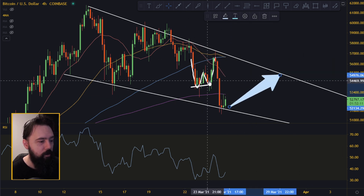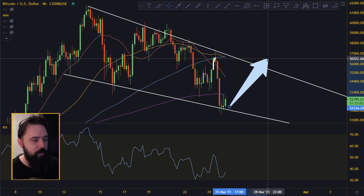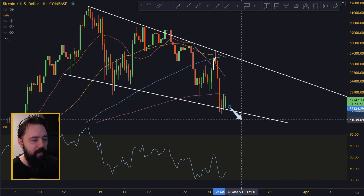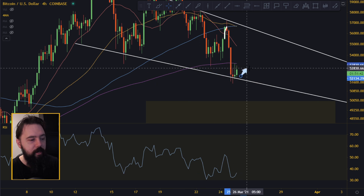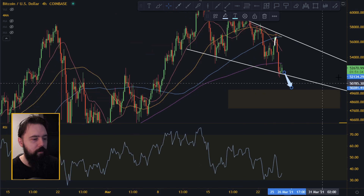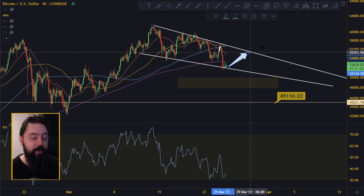The next move should be to the upside, and we should preferably break this 200 moving average on the four-hour. When we break that, we should start climbing above the 20 moving average. If we cannot break the 200 moving average, then there may be another move to the downside. If you start getting rejected by the 200 moving average and breaking down, we might see all of those targets being hit. But importantly, we don't want to get below 45,000 — as long as we stay above that, RSI divergence on the daily remains valid and we are very bullish.